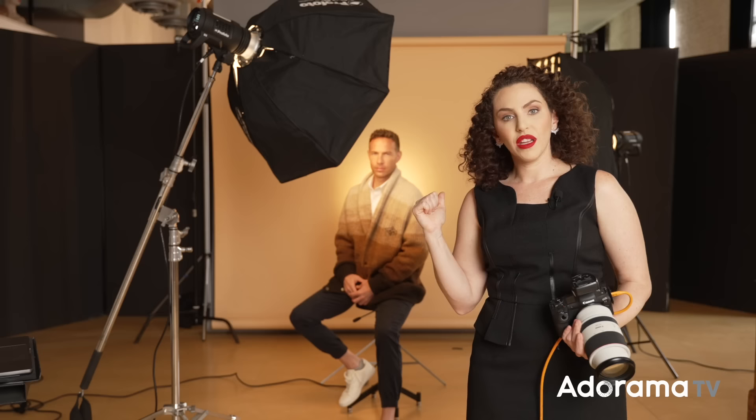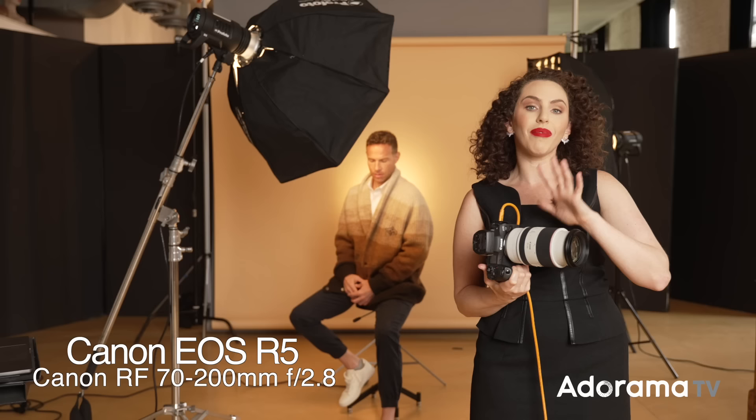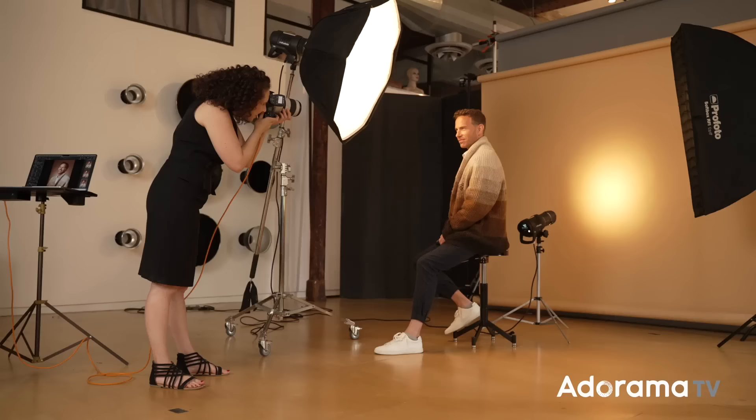The most important part of a headshot is the expression, directing your subject, and the pose. Before I grab that, I want to talk about my gear. I'm using the Canon R5 and the Canon RF 70-200 2.8 lens — this is a great portrait lens and my go-to. When shooting in the studio I tend to go for zoom lenses to give me a little more flexibility. Alright, I think we're ready for the headshot.